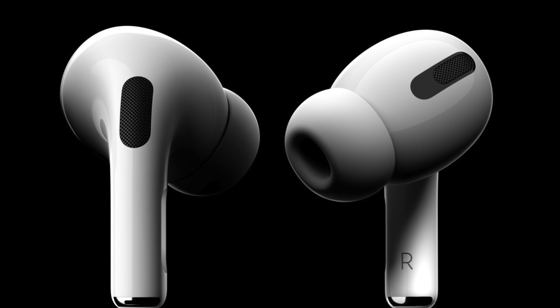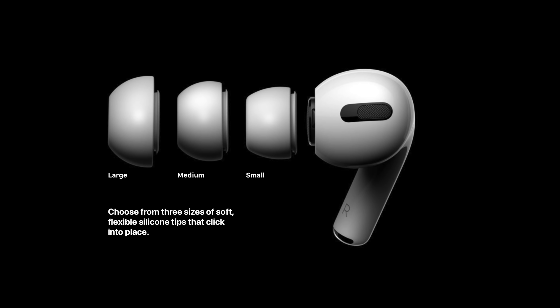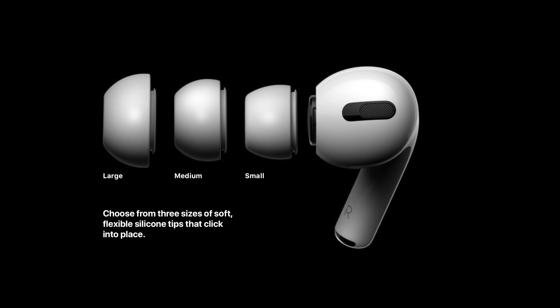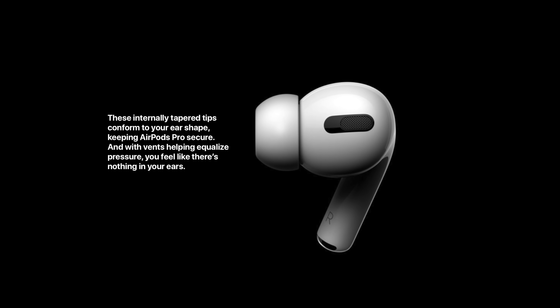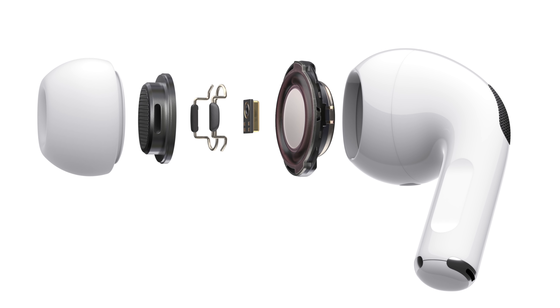Apple says each earbud comes with three different sizes of soft, flexible silicone ear tips that conform to the contours of each individual ear, providing a comfortable fit and a superior seal compared to standard AirPods, leading to more immersive sound. Apple also uses an innovative vent system to equalize pressure, minimizing discomfort common in other in-ear designs. When putting on the silicone tips, you'll get an audible click when they're on. Apple is also doing what they call an ear tip fit test — an advanced algorithm works with the microphones in each earpod to measure sound level in the ear and compare it to what's coming from the speaker driver, detecting in seconds whether the tip is the right size or should be adjusted.